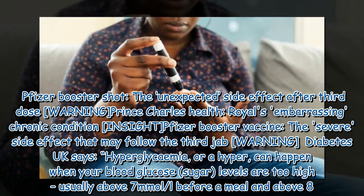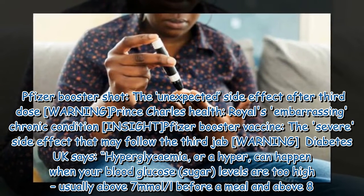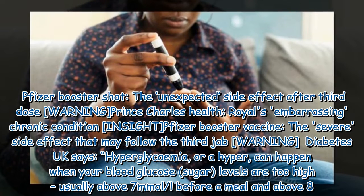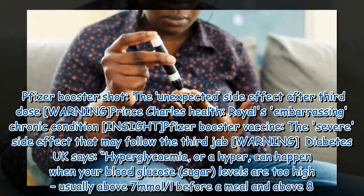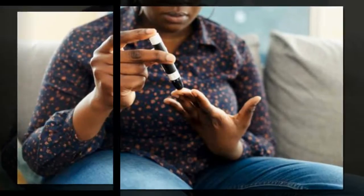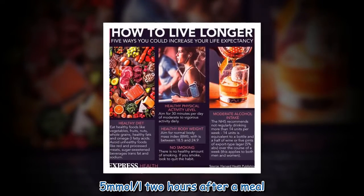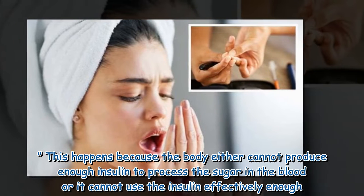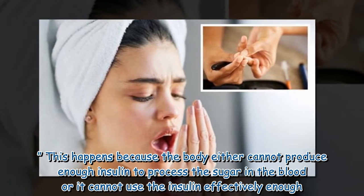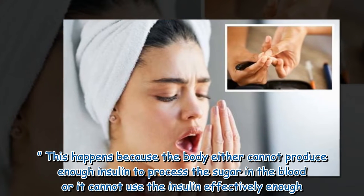Diabetes UK says hyperglycemia, or a hyper, can happen when your blood glucose levels are too high — usually above 7 millimoles per litre before a meal and above 8.5 millimoles per litre 2 hours after a meal. This happens because the body either cannot produce enough insulin to process the sugar in the blood, or it cannot use the insulin effectively enough.